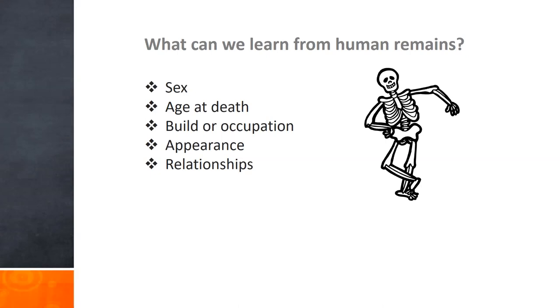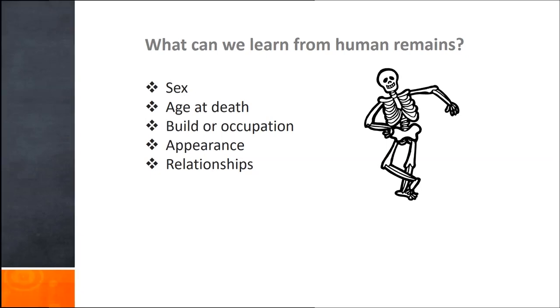Another topic not listed here is paleopathology. We can determine, in some cases, disease from the skeleton—not all diseases, because many affect the soft tissue, but some diseases leave an impression on the skeleton. Malnourishment and the degree to which people were healthy in general can also be determined from the skeletons.